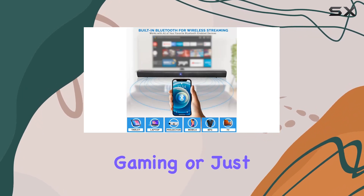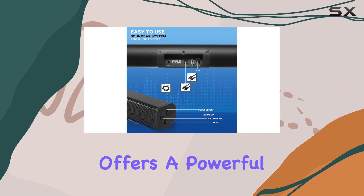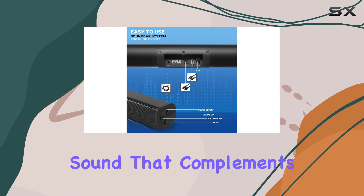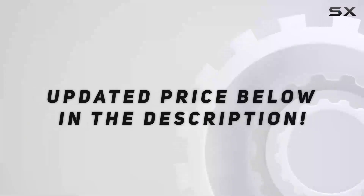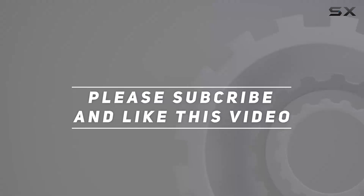Whether you're into movies, gaming, or just enjoying your favorite content, the PileWave-based soundbar offers a powerful and immersive sound that complements any entertainment setup. Check out the video description for an updated price, and thank you for watching.